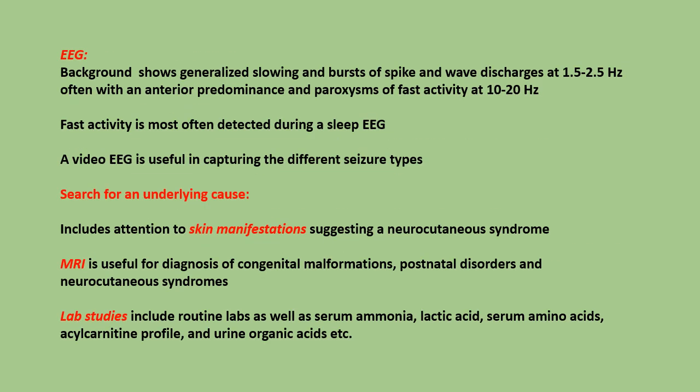Workup includes EEG. The background shows generalized slowing and bursts of spike-and-wave discharges at 1.5 to 2.5 Hz, often with an anterior predominance. In addition, there are paroxysms of fast activity at 10 to 20 Hz. Fast activity is most often detected during a sleep EEG.